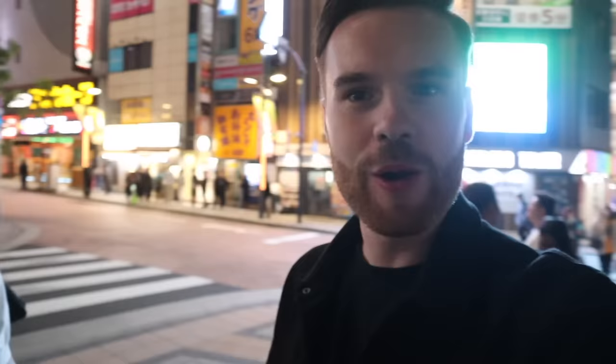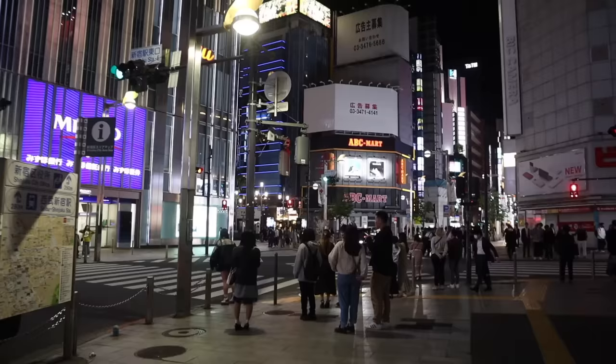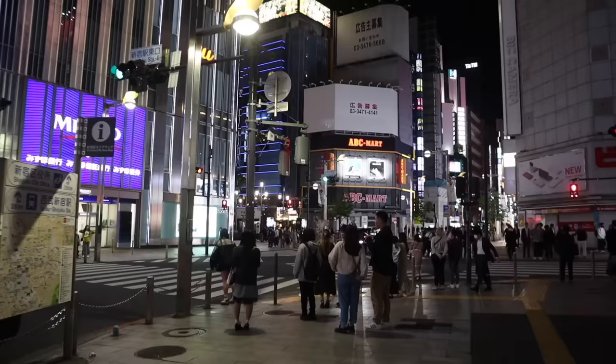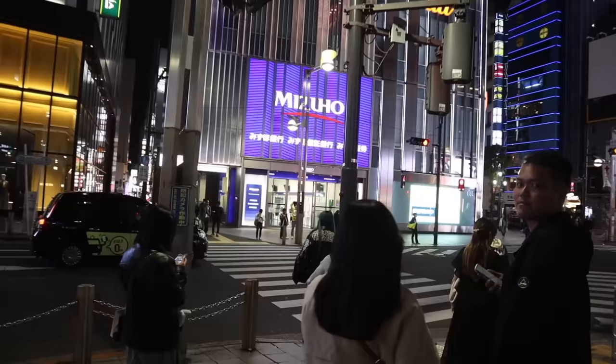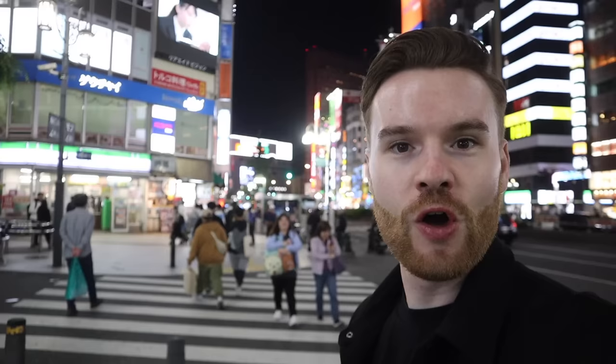After jumping on a commuter train — which is part of the whole system here in Tokyo and you can use a PASMO card for it — I'm now in Shinjuku. I need to make my way a little bit further to get to the centre proper of this area, but already it's looking pretty exciting. You can just see the tall buildings and neon lights everywhere you look. It is 10 o'clock on a Tuesday night and still things are open and pretty busy.